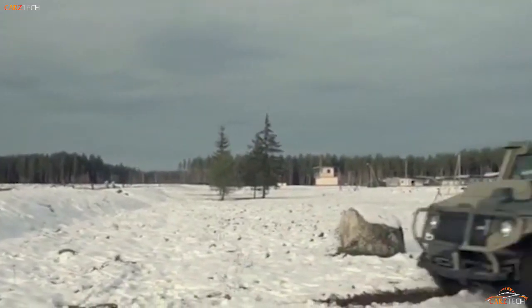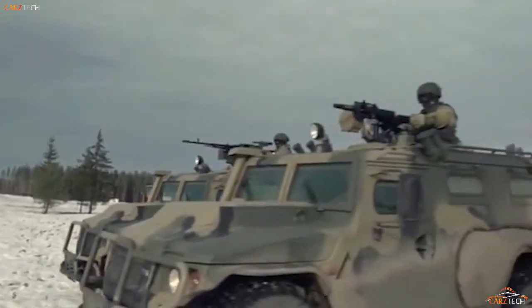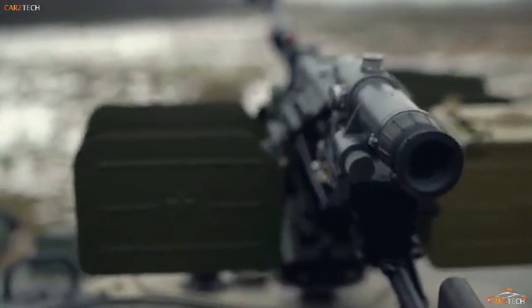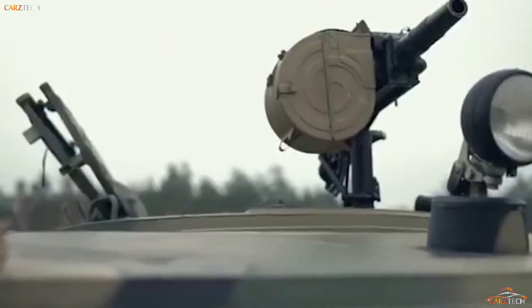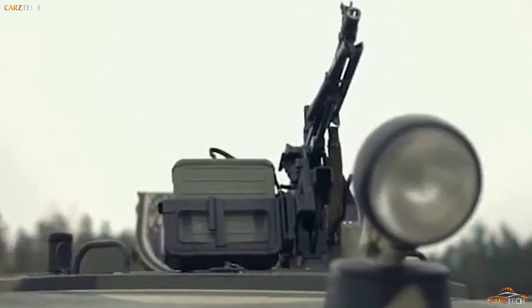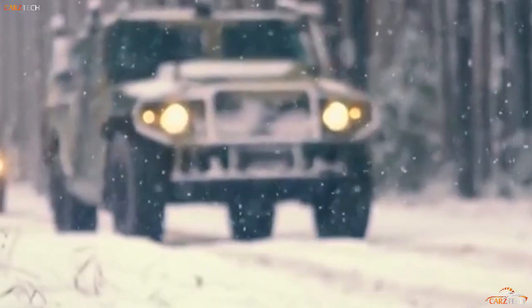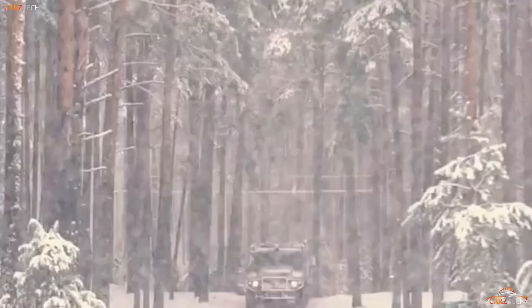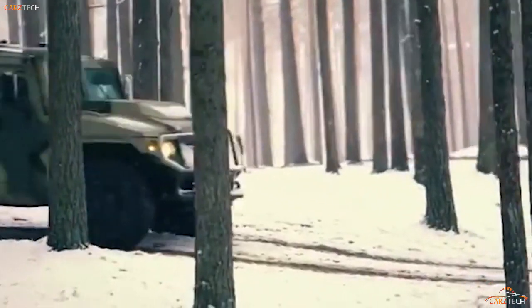The GAZ Tigr has excellent mobility, assisted by an independent torsion bar suspension and driver-adjustable tire pressure, which help it navigate rugged terrain including demanding sand dunes. It is effective in temperatures up to 122°F and can ford water to a depth of 1.2 meters, making this a competent LUV. These qualities have proved popular with overseas markets, and Tigers have been shipped to China and the Middle East.